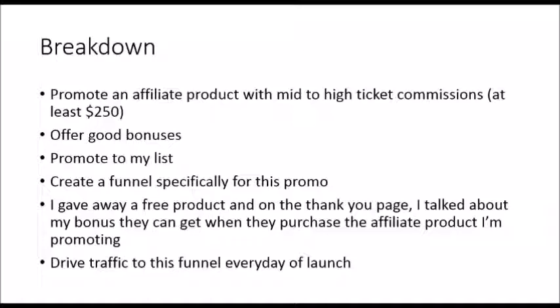I promote to my list. I know a lot of marketers already do this — it's a well-known method. Where I take things a little differently is I also create a funnel specifically for this promotion. In this funnel I give away a free product, and then on the thank you page I mention my bonus.